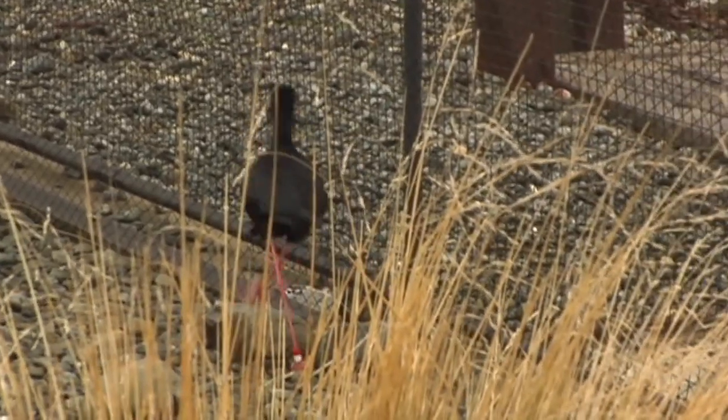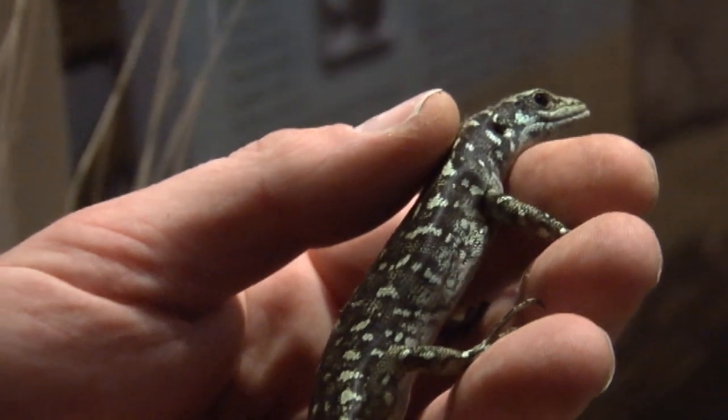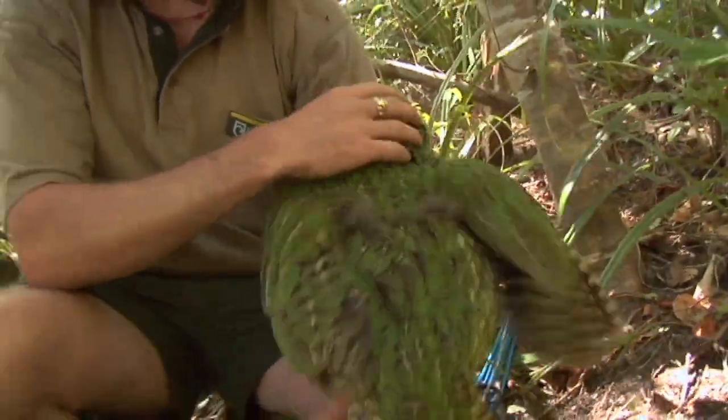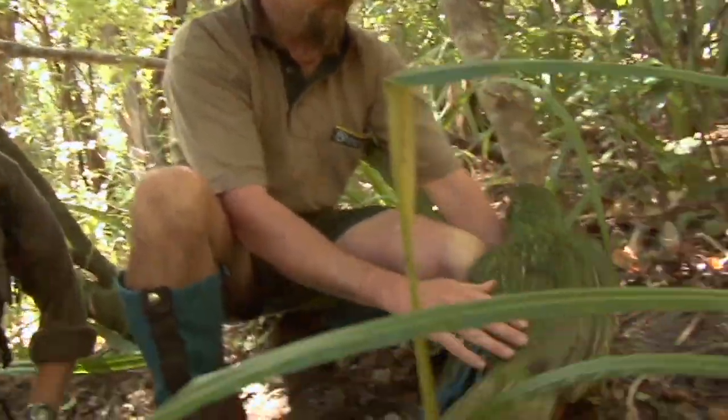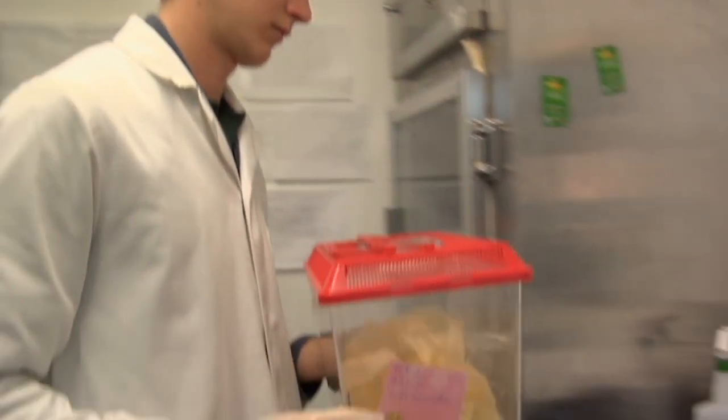We are a reference centre for them. And the Otago skinks, the kakapo — we provide the veterinary care for the kakapo team. Takahe, anything really. The native frogs is a big part of what we do.